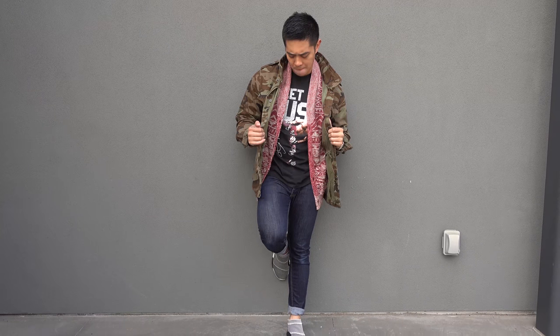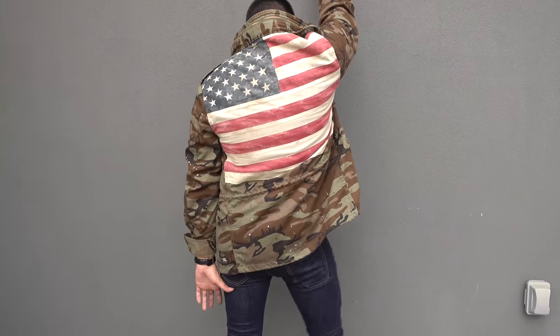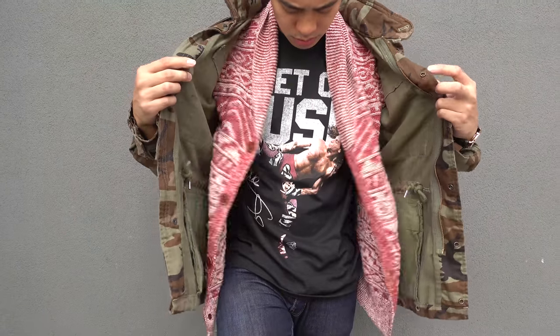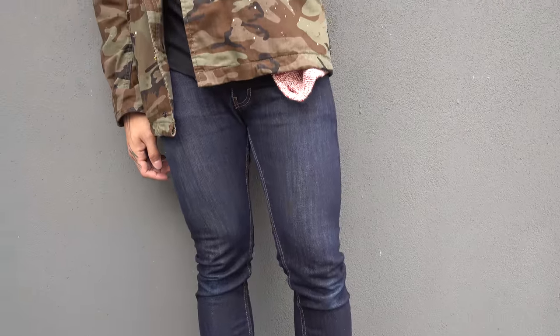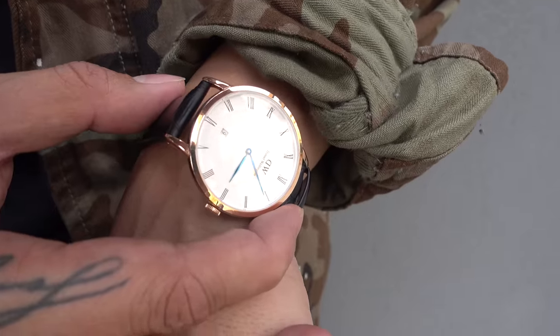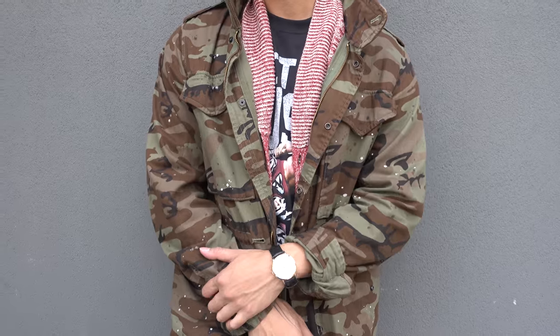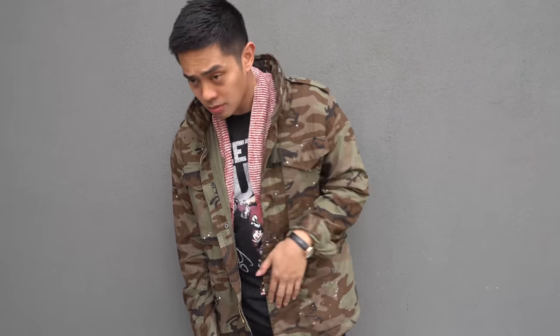Alright, so this jacket is from Denim & Supply Ralph Lauren. It's a camo military jacket with pockets and details on the front and a big American flag on the back. Layered underneath the jacket, Brian is wearing a vintage WWF shirt that he just got from eBay, a red and white cardigan from Lucky, some dark Levi jeans, and Adidas NMD city socks. He accessorized it with a rose gold watch with black leather strap from Daniel Wellington. If you're uncomfortable trying to rework any of his clothing items, reusing accessories like your man's watch is an easy way to incorporate his stuff into your wardrobe.